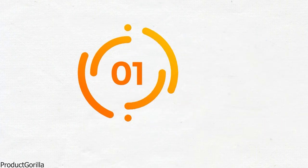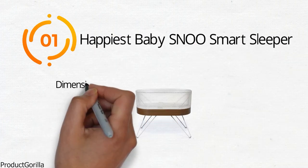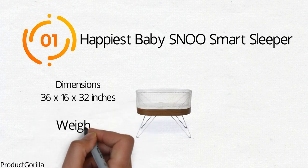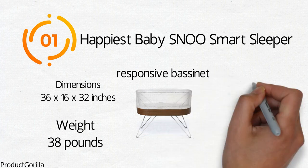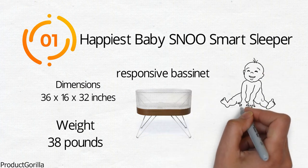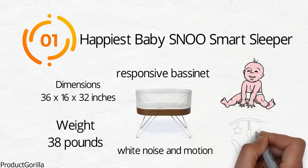Starting at number one, we have the Happiest Baby Snoo Smart Sleeper. The dimensions of the unit are 36 by 16 by 32 inches and it weighs around 38 pounds. The Snoo Smart Sleeper is a responsive bassinet that senses babies fussing and automatically responds by adjusting the white noise and motion until it finds the best levels to calm the baby.